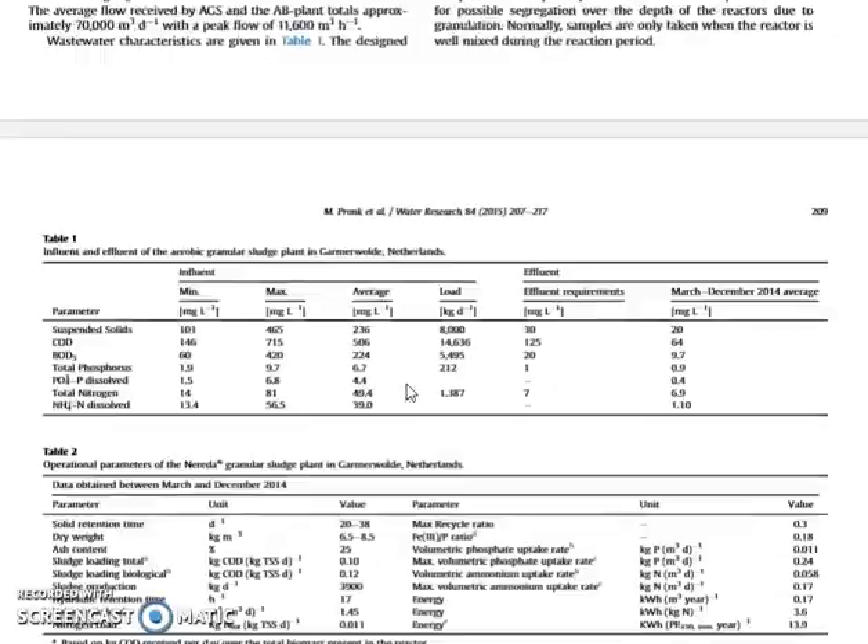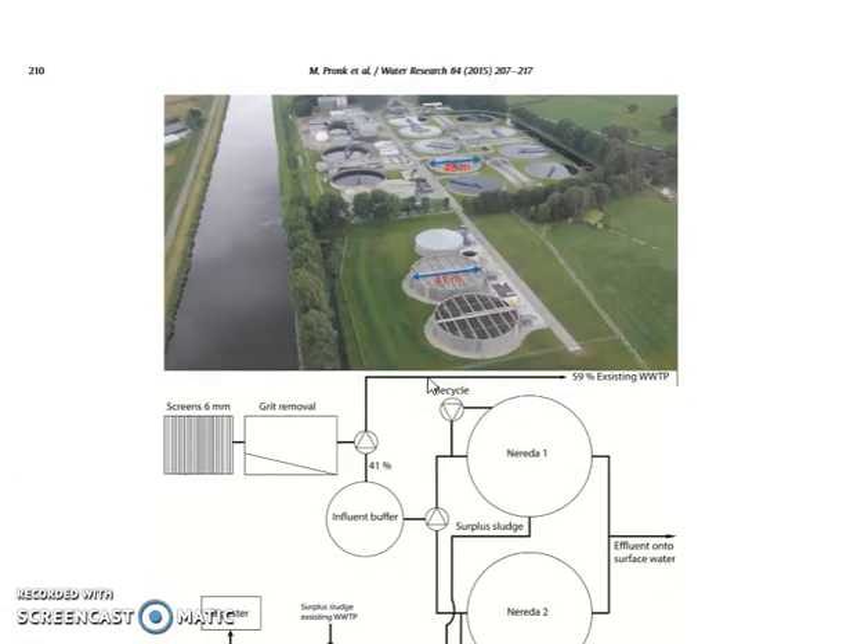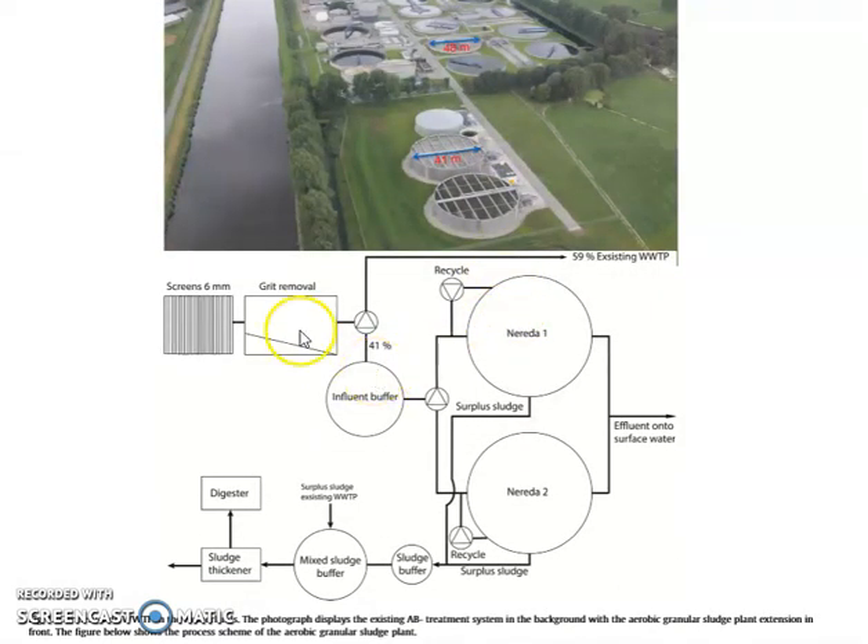So let's go through the basic principles. This is the treatment plant where they're doing their study documented in this article — the main treatment plant with some pilot reactors. As you can see from the flow diagram, the wastewater comes in, goes through the standard grit removal and screening, and then about 40% goes into this NEREDA process, while the rest goes to the existing conventional wastewater treatment plant.